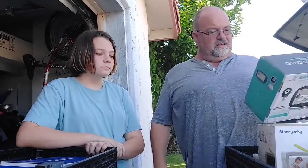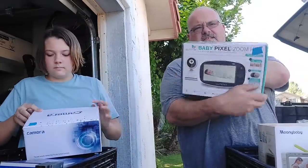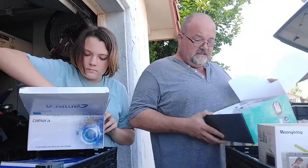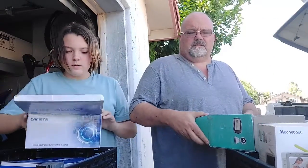It was just covers for grills — they're all used, nothing worth seeing. Next up is a Baby Pixel Zoom HD. This is like the stuff that's on top — this is like the best stuff that we saw. We'll look it up and see if it's worth any money.